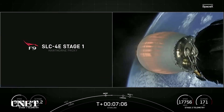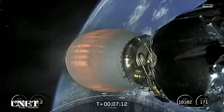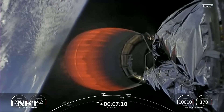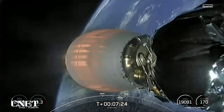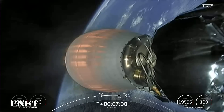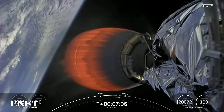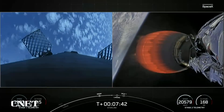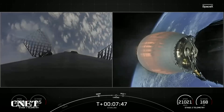You might notice the speed of that first stage decreasing significantly as it is coming into the Earth's atmosphere. In about 30 seconds we should be seeing the first stage landing burn. Stage one is now traveling near or below the speed of sound.